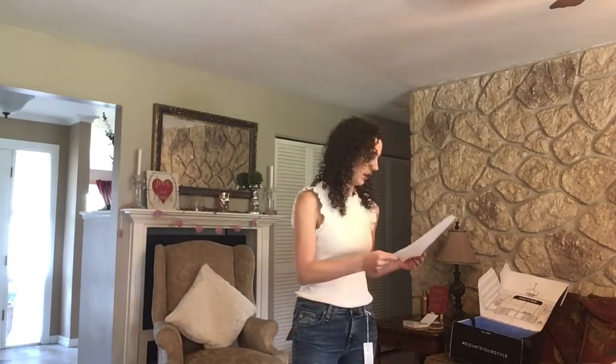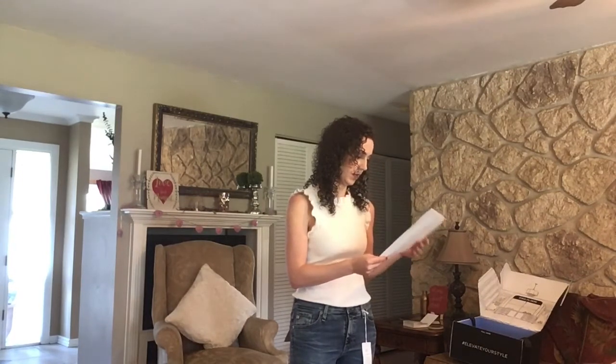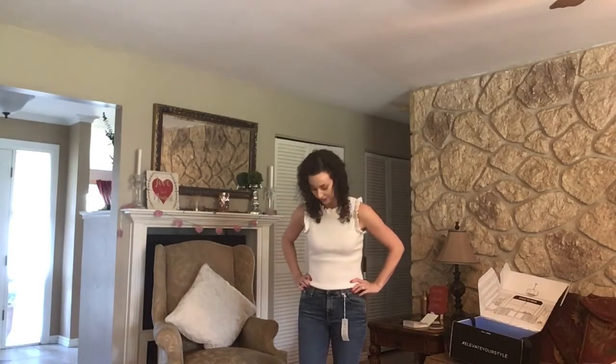The jeans are the AG Farrah Skinny Jeans in blue and these are the most expensive jeans I have ever tried on — they are $225. It doesn't matter if they fit like a glove, I am definitely not keeping them. I don't think any jeans are ever worth $225 in my opinion.